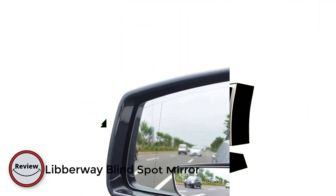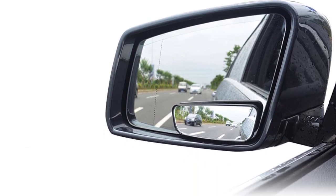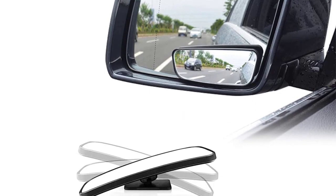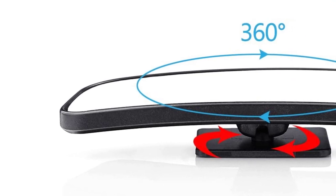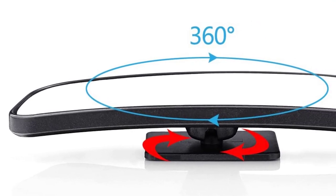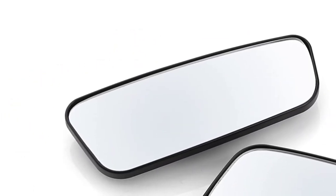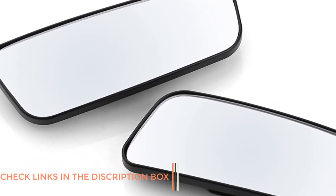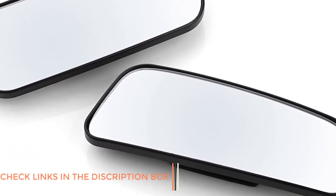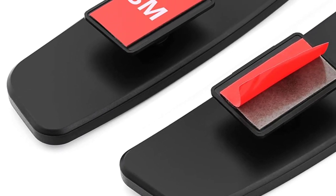Number four: the Liverway blind spot mirror. The Liverway blind spot mirror is a must-have accessory for any driver concerned about their safety on the road. This small yet powerful mirror attaches to your side mirror and provides an extended view of your blind spot, allowing you to merge and change lanes with confidence. Installation is incredibly easy and the mirror can be adjusted to fit any angle. Its sleek and minimalistic design blends well with the aesthetics of any car model. One of the most impressive features is its durability — made from high-quality materials that can withstand extreme weather conditions, including rain, snow, and extreme heat.